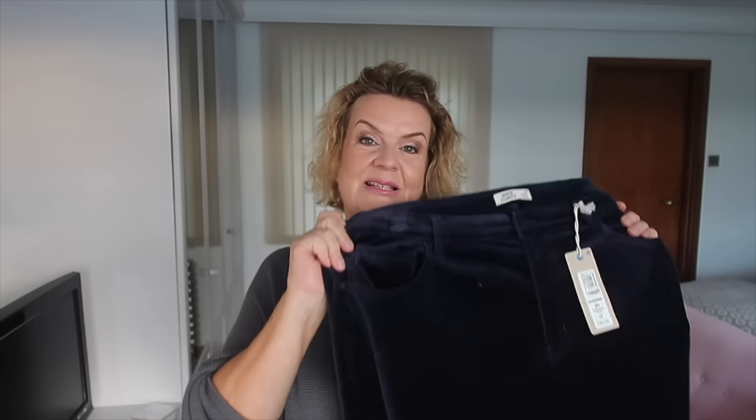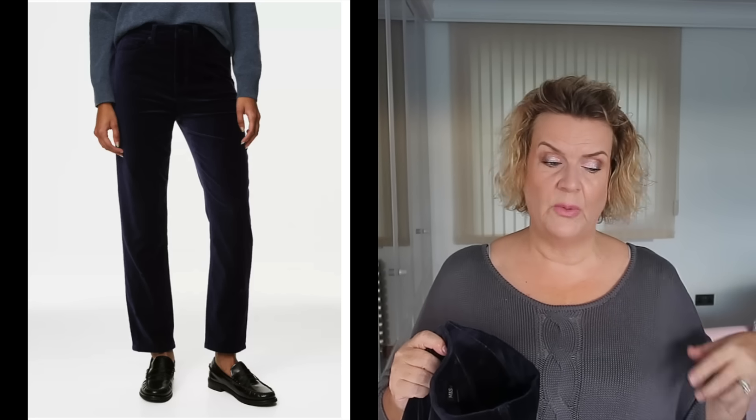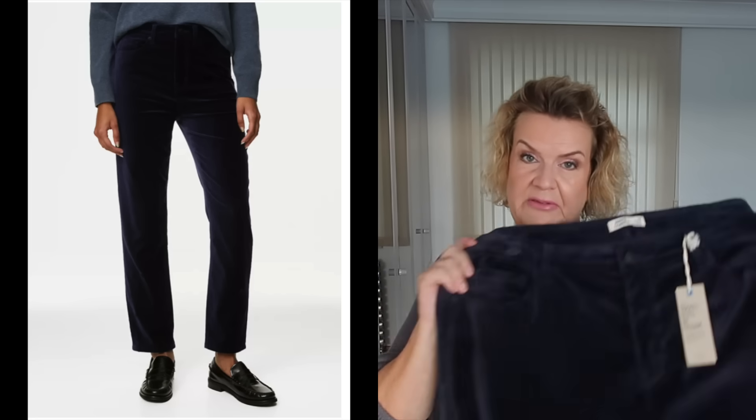I've got six pieces to show you today, making up three outfits — two pieces per outfit, so I've coordinated everything I've chosen. The first item I'm particularly excited about is a pair of Harper jeans. If you're a regular viewer, you'll know I love the cut and sizing of the Harper jeans — they really work well for my figure.